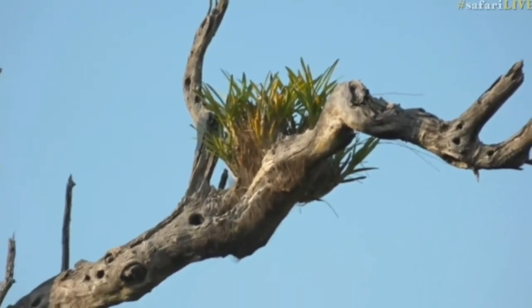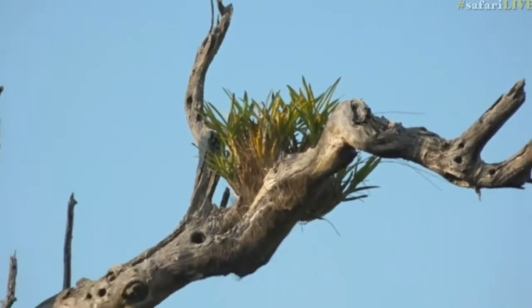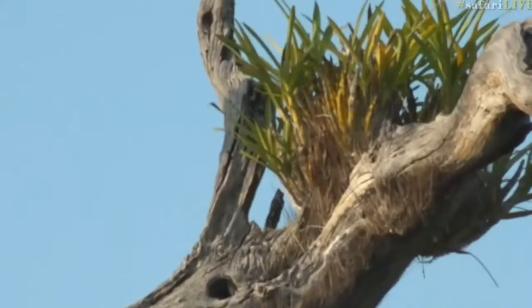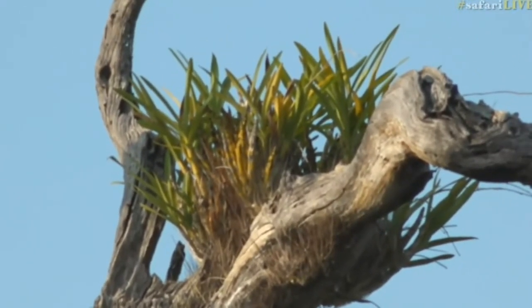It's called a leopard orchid, and yes, as some of you may have guessed, it's called a leopard orchid because it's a beautiful yellow flower with some very dark brown dots. Isn't that fitting for a day that's been dominated by leopards?